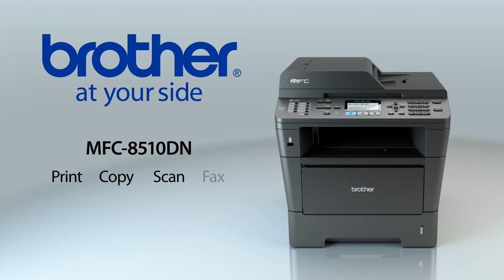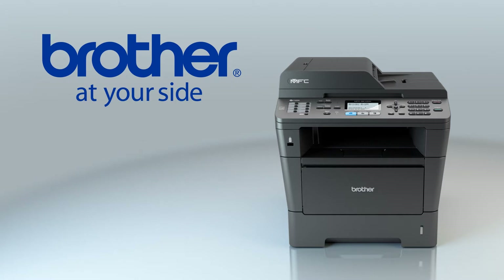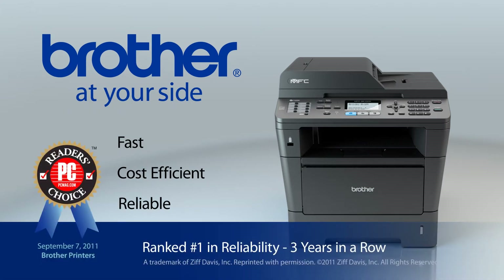Print, copy, scan, fax. Fast, cost-efficient, reliable, and ideal for small to medium-sized businesses.